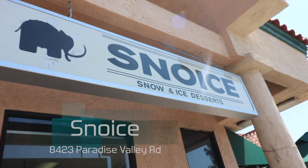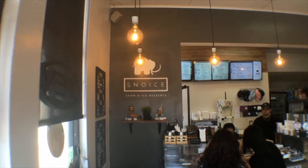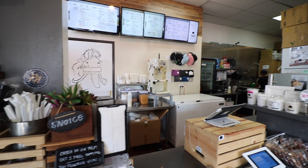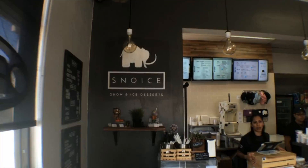We are here in Paradise Valley in San Diego, California, which has some of the best Ube treats in all of San Diego — maybe all of California. Let's go inside and check it out. It's Snoice — I've been saying Snow Ice, so it's Snoice. How long have you been here? Coming on two years and two weeks. So if you guys are ever in San Diego, go to Snoice. It's in Paradise Valley.